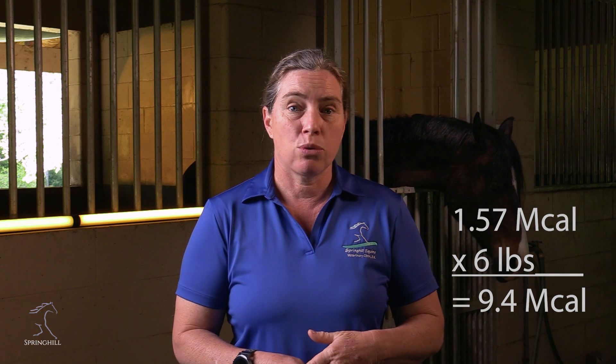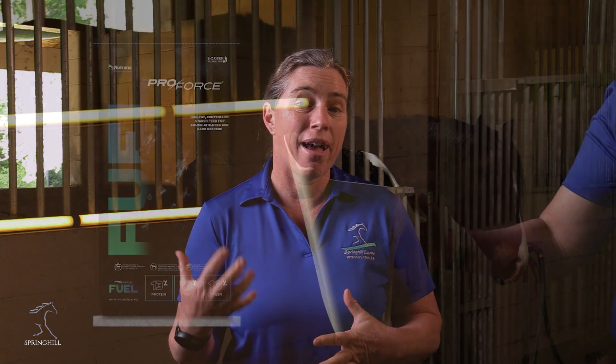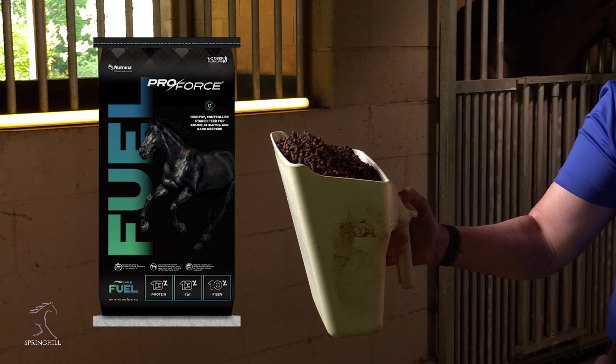A food on the high end of calorie content is Pro-Force Fuel at 1.57 megacals per pound — equivalent to Purina's Ultium or any of the really performance, nutrient-dense feeds. For many of these horses it's designed to be fed at a five to six pound per day minimum to keep the nutrition where it needs to be. I can't just feed a pound and get my horse what they need for vitamins, minerals, and protein, so I have to feed at least three pounds — adding far more calories than a ration balancer would.